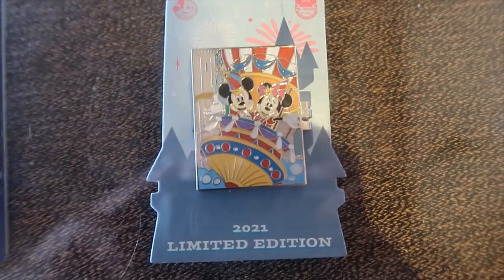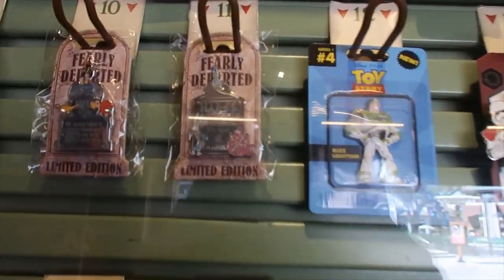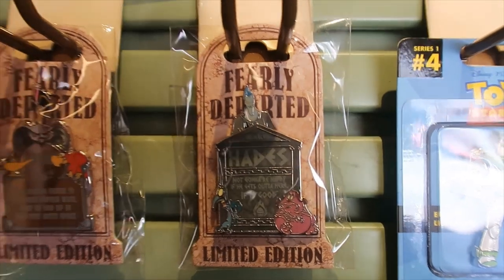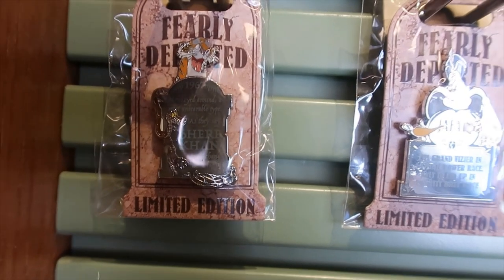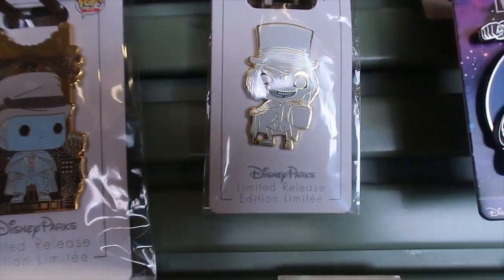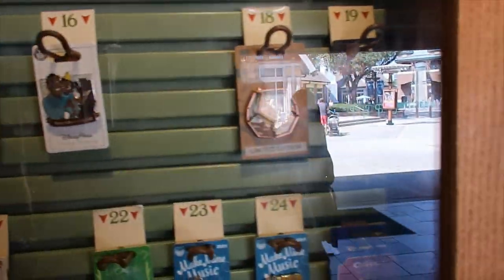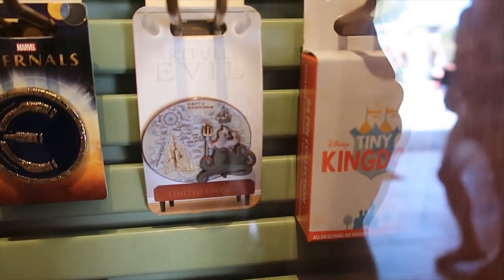There's a limited edition 2021 pin — I wish I could open it to see what's inside. I found some Haunted Mansion with characters pins and they look really nice. I can't see the price because they are behind a glass door. There's Hades, Pain and Panic, Jafar, Iago on the lamp, Shere Khan, and Ka the snake — I think that's the name. And up here, Maleficent. Then also a Funko. Oh, look at this one — Artfully Evil, Ursula.